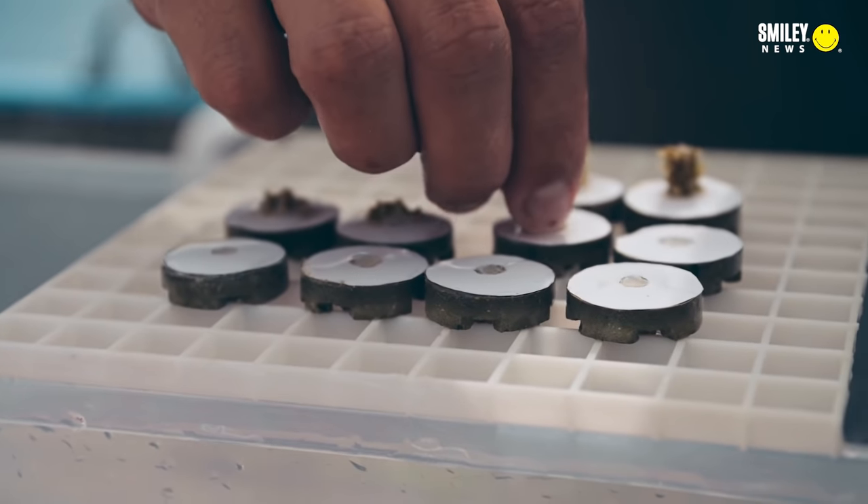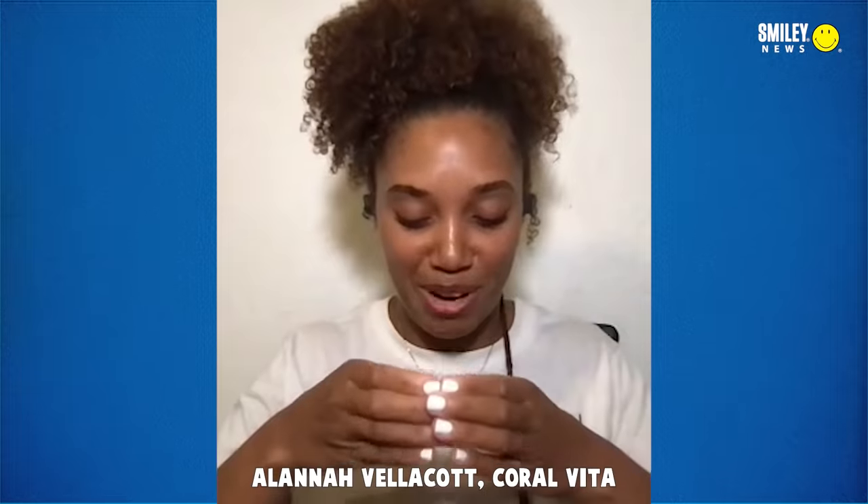They grow over plugs, and then we place them onto a larger structure about this size, made of cement, that we call a coral cookie. Then we transplant those cookies back onto the reef to rehabilitate it.